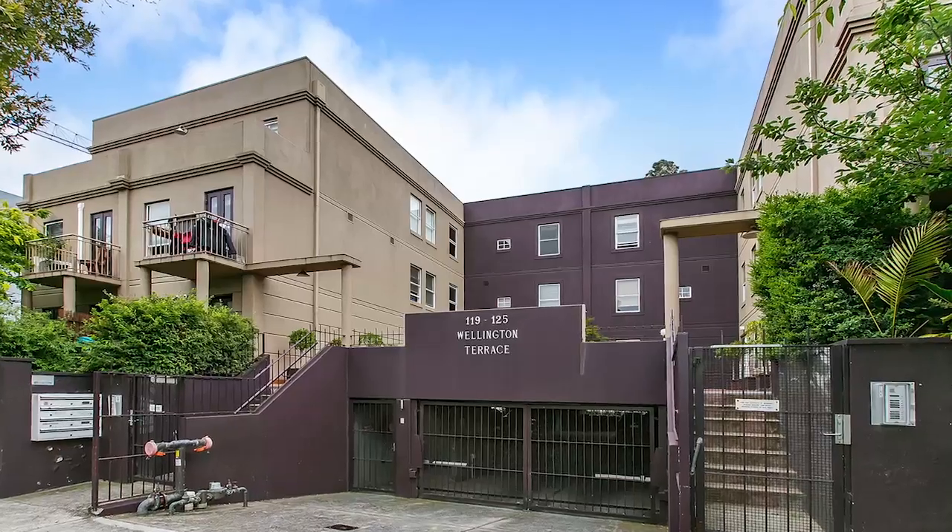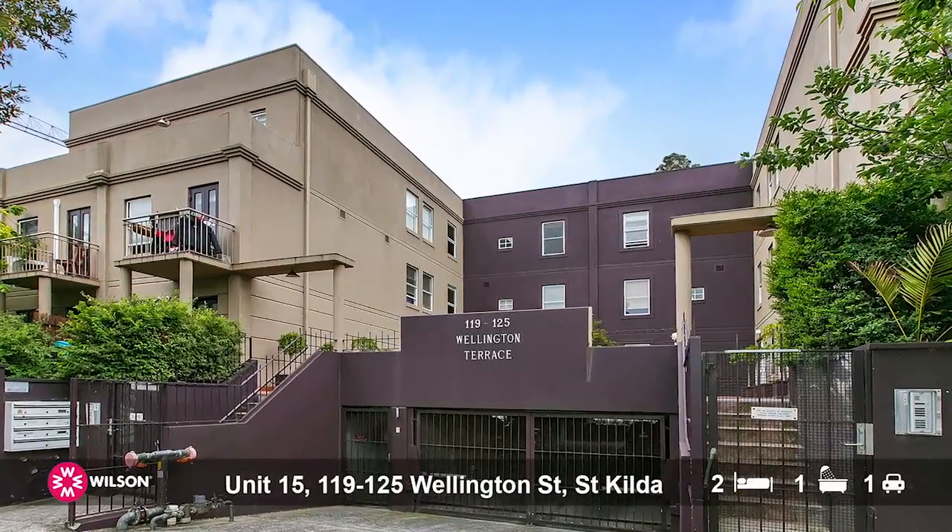How you going? Marty Fox here from Wilson Agents. We're at the pointy end of the year and what we have for you today is a beautiful two-bedroom apartment. It's been freshly painted. We're at the Windsor end of Wellington Street here in St Kilda.